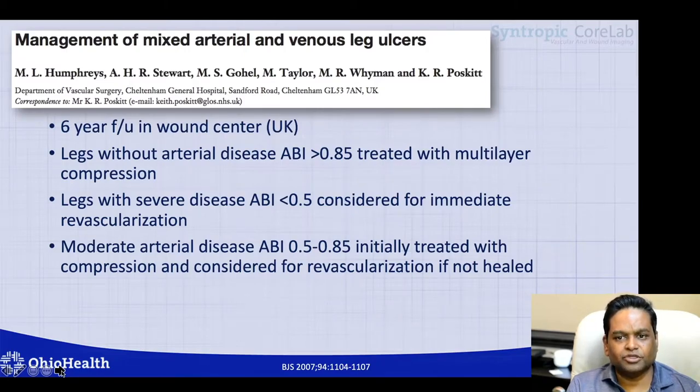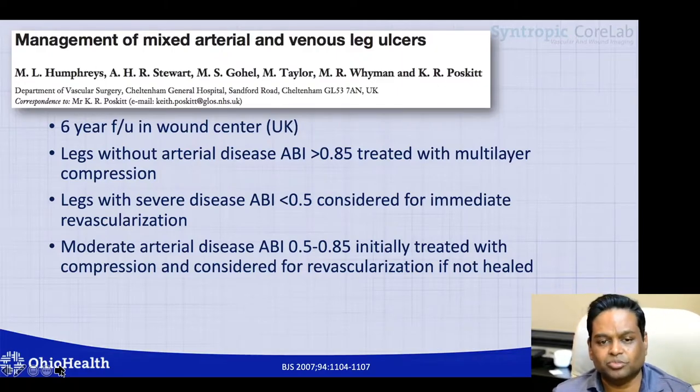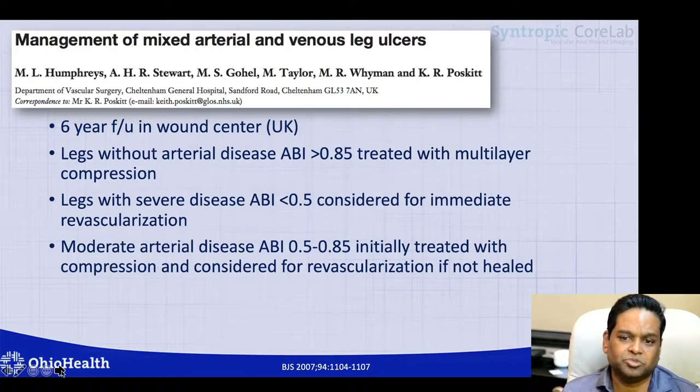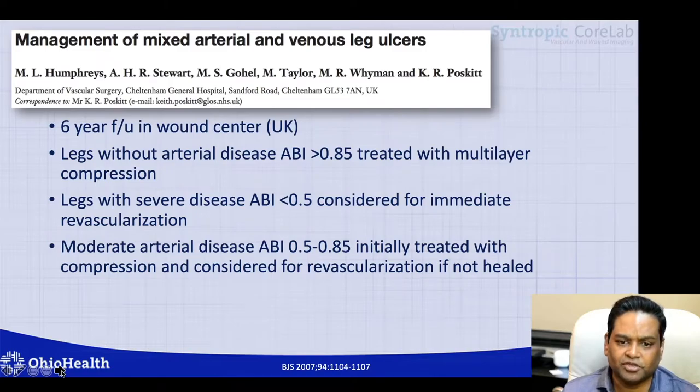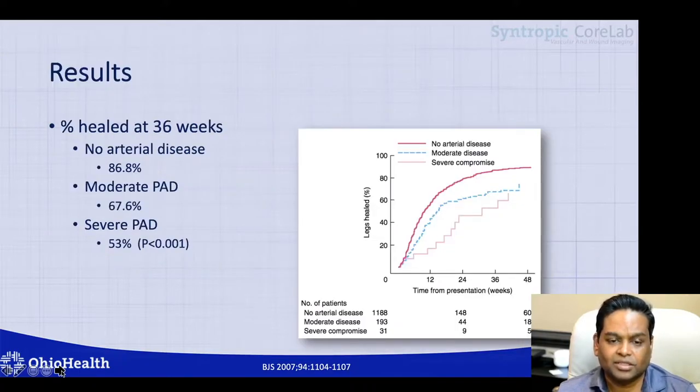Another decade later, in 2007, a publication from the United Kingdom examined management of mixed arterial and venous ulcers with a six-year follow-up in wound centers. Patients were divided into three cohorts: ABIs greater than 0.85, ABIs less than 0.5, and moderate arterial disease defined as ABI 0.5 through 0.85. Ulcer healing rates at 36 weeks were 86.8% for patients without arterial disease, 67.6% for moderate PAD, and 53% for severe PAD — significantly different across groups.